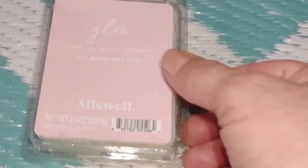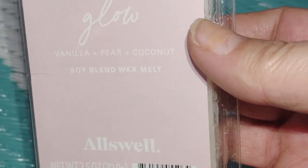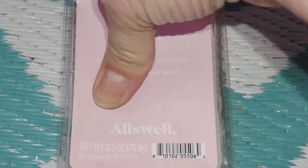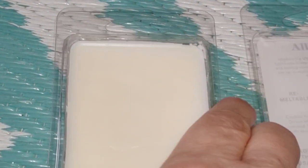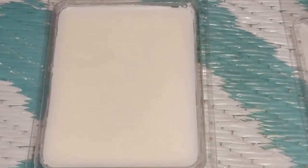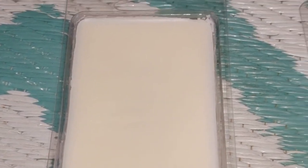We have vanilla, pear, and coconut in these and they are very very highly scented. One cube of this is enough to last you for a lot of hours. I do smell a pear — a clean, fresh, juicy pear — and I smell vanilla, but it is sweet, almost like a powdered sugar vanilla.